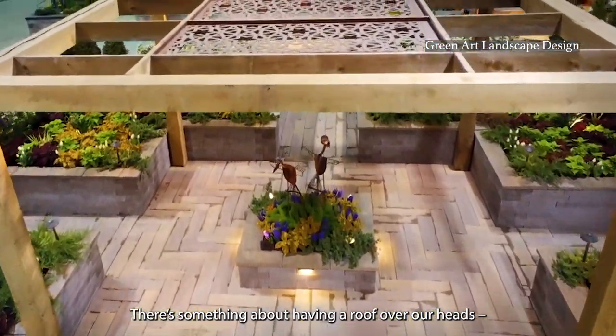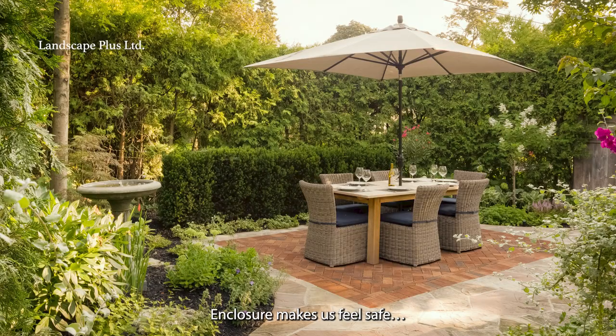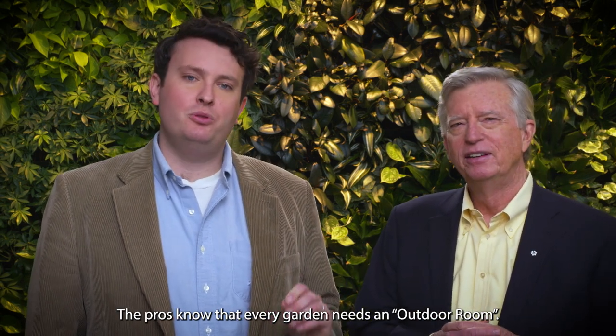There's something about having a roof over our heads, even when we're outside. Enclosure makes us feel safe, but I also love the feeling of entering a secret or magical place. The pros know that every garden needs an outdoor room.